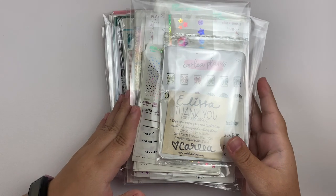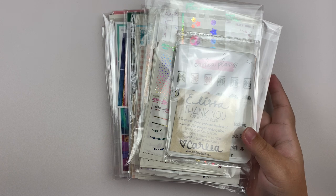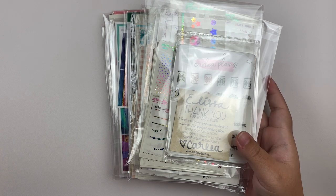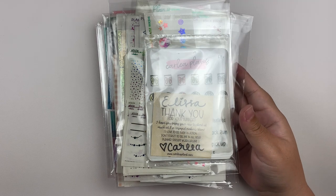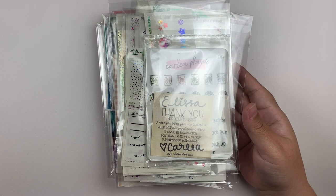I have quite a few things to go over with you guys considering how little time has gone past since my last haul. So without further ado, let's just go ahead and get right into it.